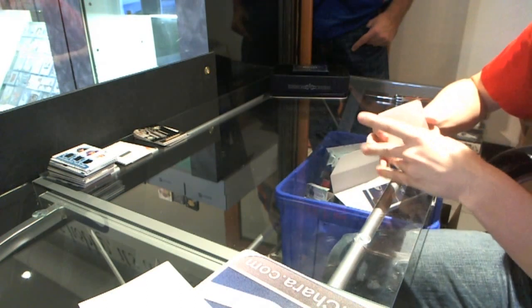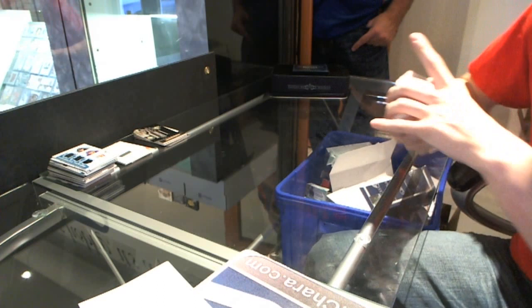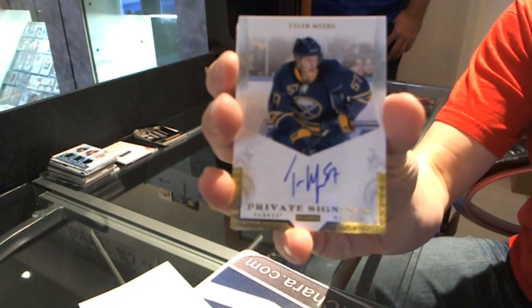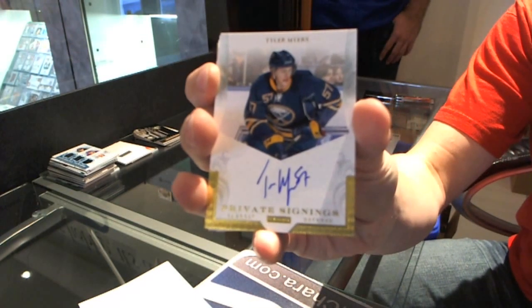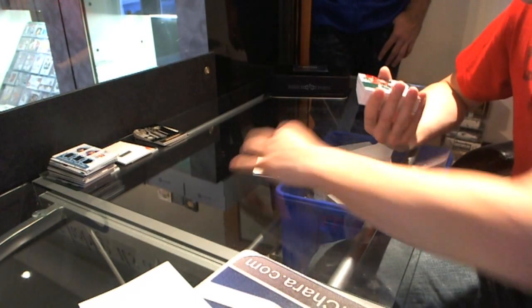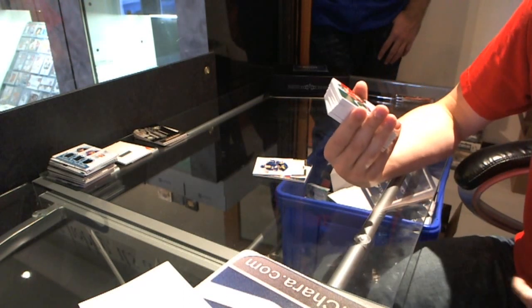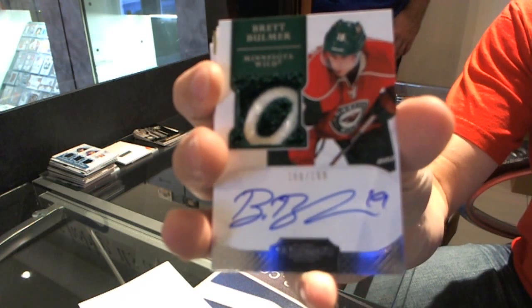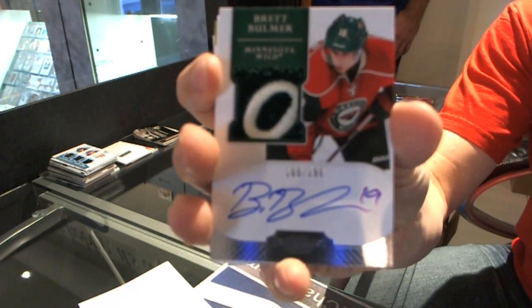Base card numbered to 199 for the Carolina Hurricanes — Eric Staal. Private signings for the Buffalo Sabres — Tyler Myers. We've got a rookie patch auto numbered to 199 for the Minnesota Wild — Brett Bulmer, numbered to 199.